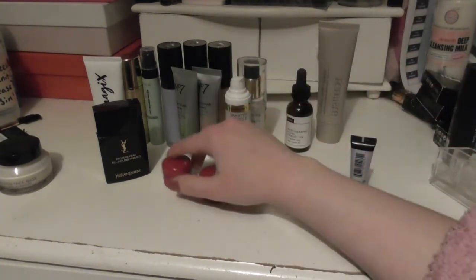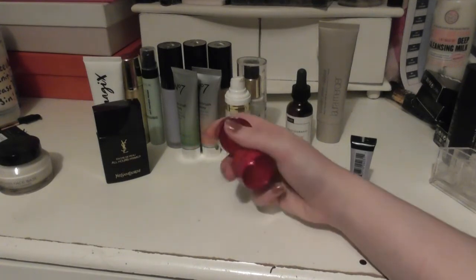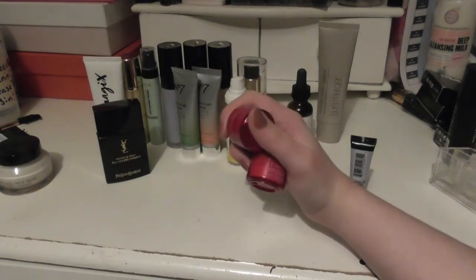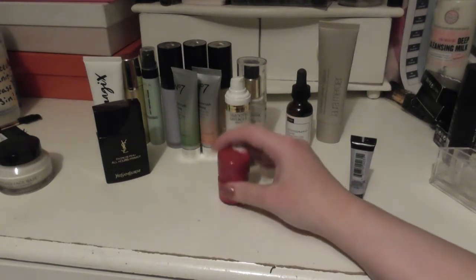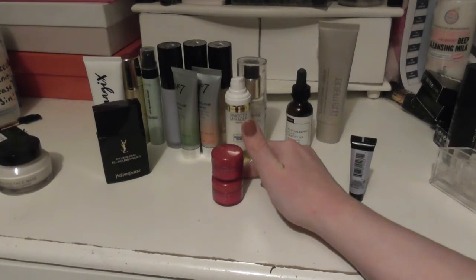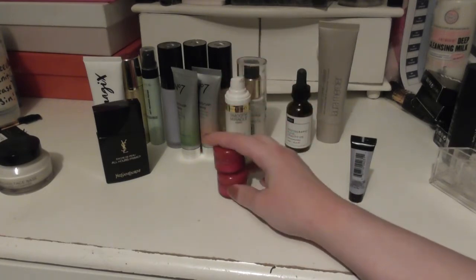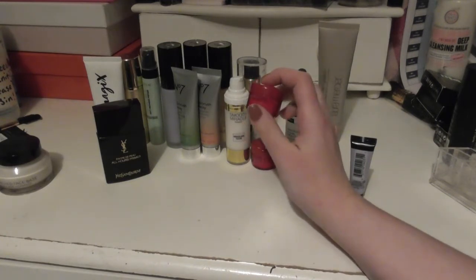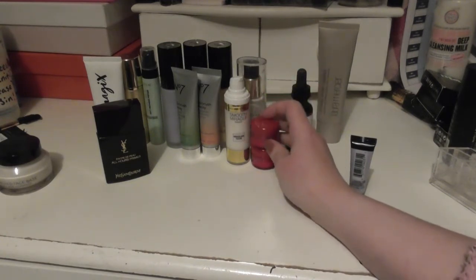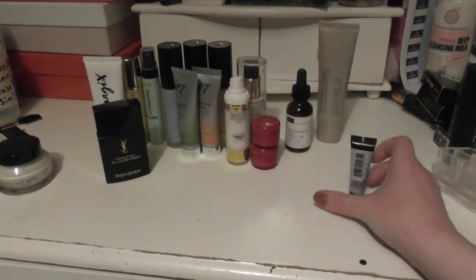The Clarins — these are two of the Clarins Instant Smoothing Perfecting Touch. These are pore-filling primers, again very similar to Smoothing Miracle and the Magic one. They're really nice. I quite like the little sample sizes. I don't think it would be worth my while ever purchasing a full size of that.